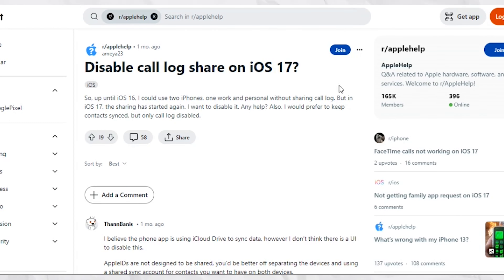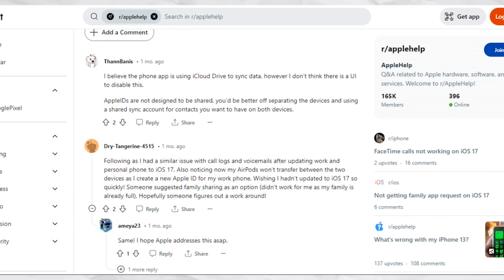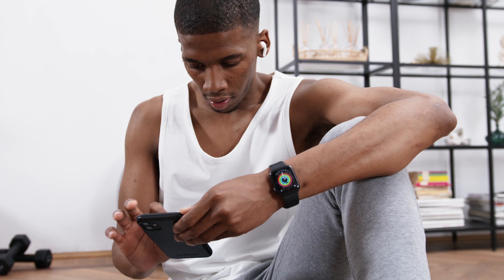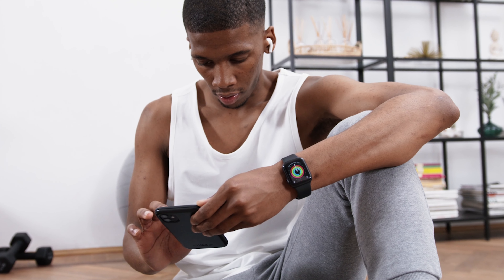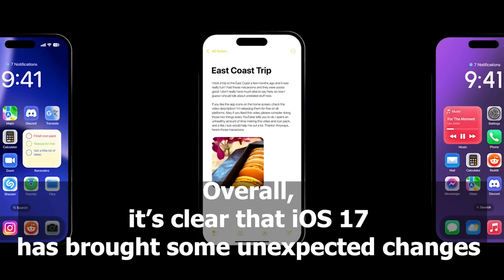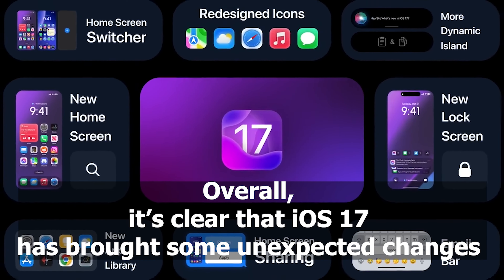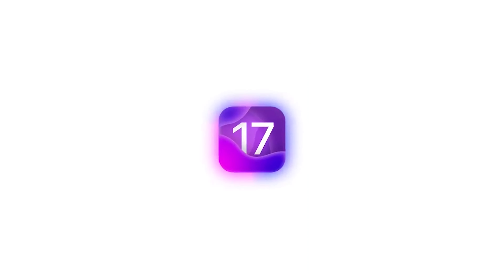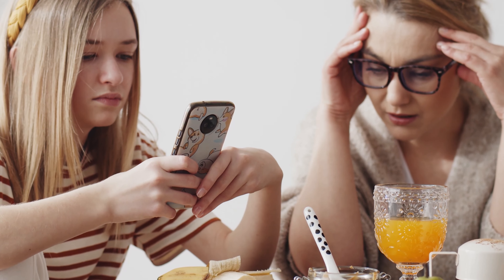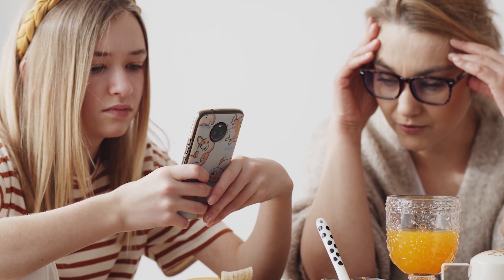Lastly, a few users have reported that, in an attempt to separate their work and personal data, they've created a new Apple ID for their work phone. As a result, their AirPods no longer seamlessly transfer between the two devices, which has become a bit of an inconvenience. Overall, it's clear that iOS 17 has brought some unexpected changes that have left a lot of people frustrated and looking for ways to work around the changes forced upon them.